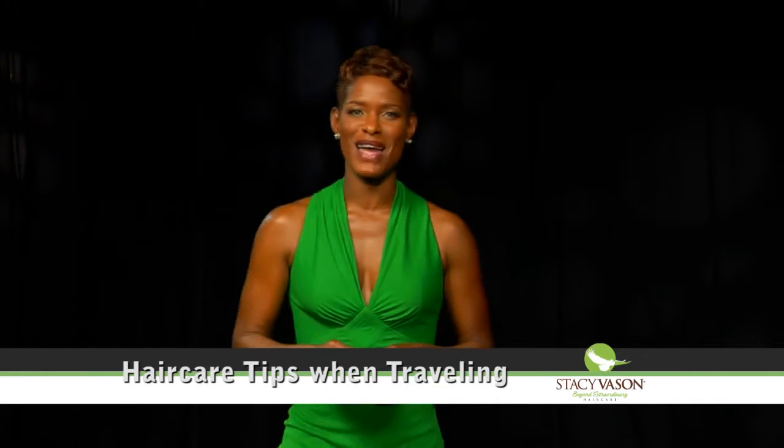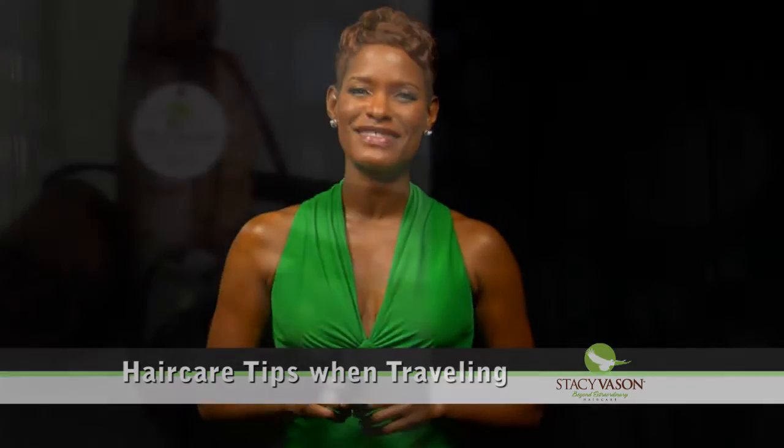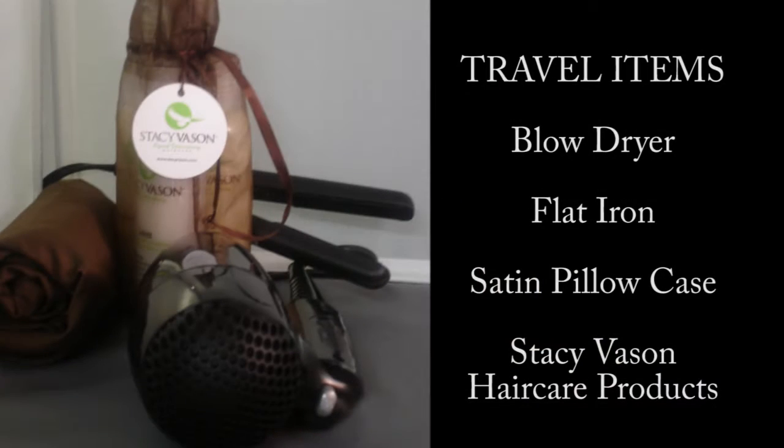Hair care tip number 3 when traveling: travel with your travel-size blow dryer and flat iron.